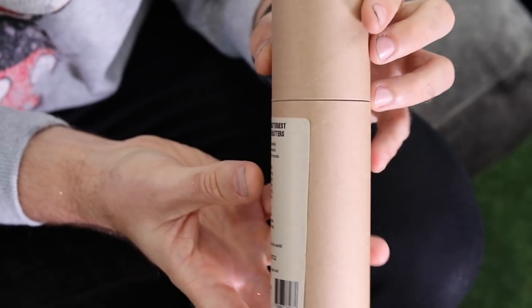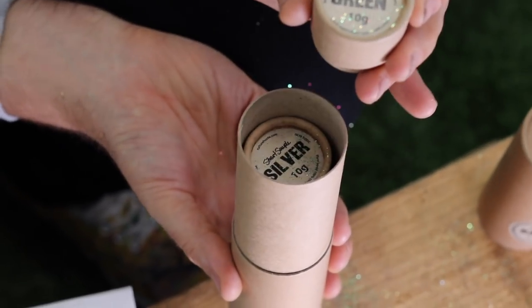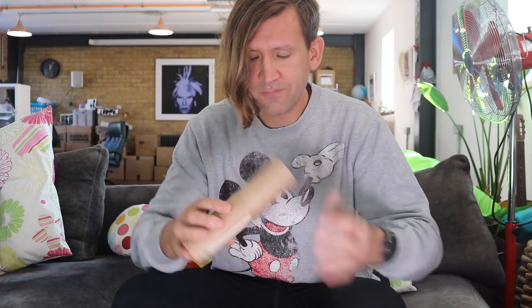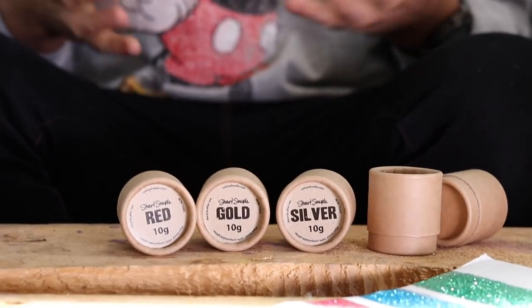I'll show you what they look like. They come in packaging that is 100% recycled and fully compostable. Inside, you have five different glitters. I wanted you to be able to use them for every eventuality — there was no point just making one colour, I needed you to have the whole spectrum. You get green, silver, blue, red, and of course the classic gold.